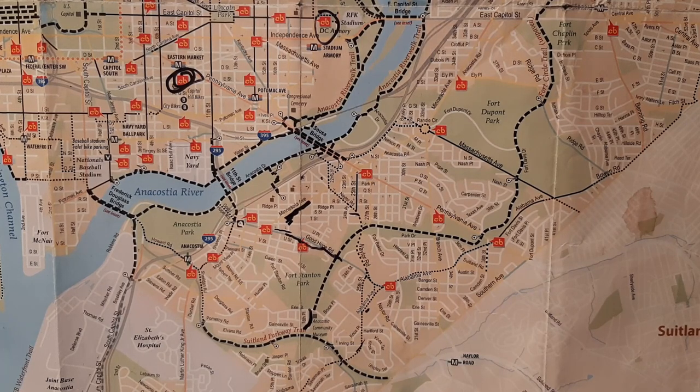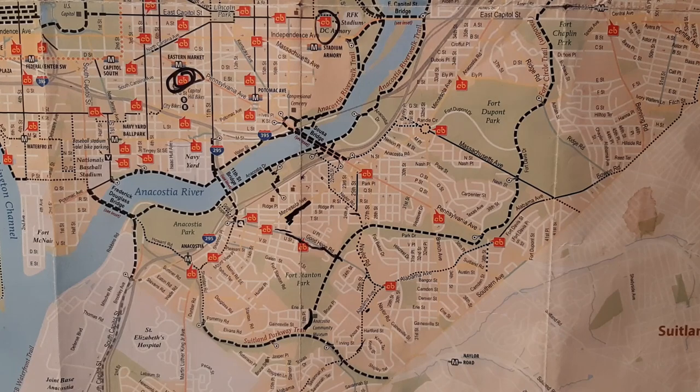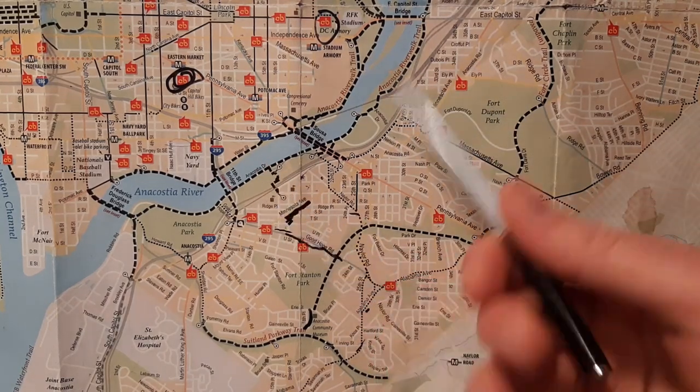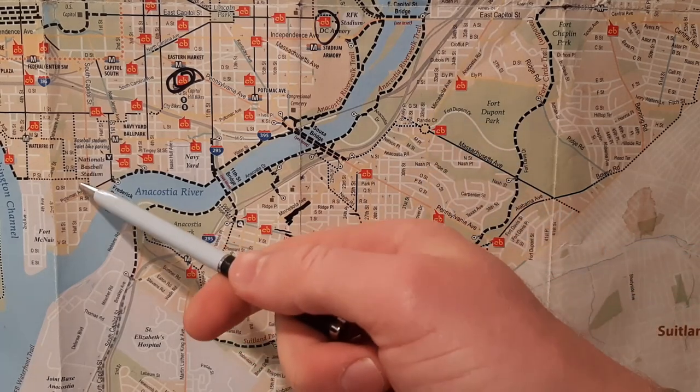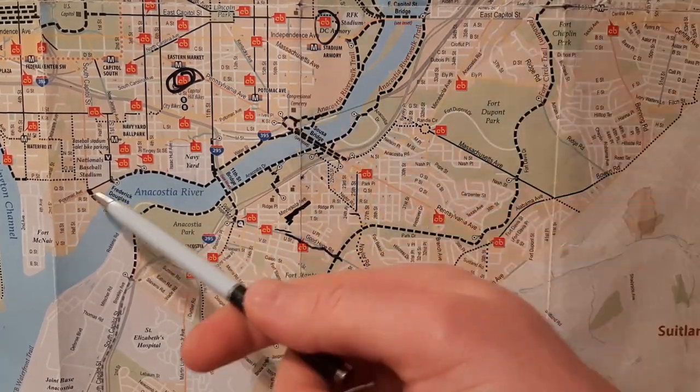That's where the Strip is. That's where Mama's Pizza is. That's where the Busboys is. That's pretty much going to be where the Strip is. The other bridge that is seeing more development, or I believe will see a lot more development, is the South Cap Bridge, the Frederick Douglass Bridge. Right now it's really pretty and has a bunch of loops.